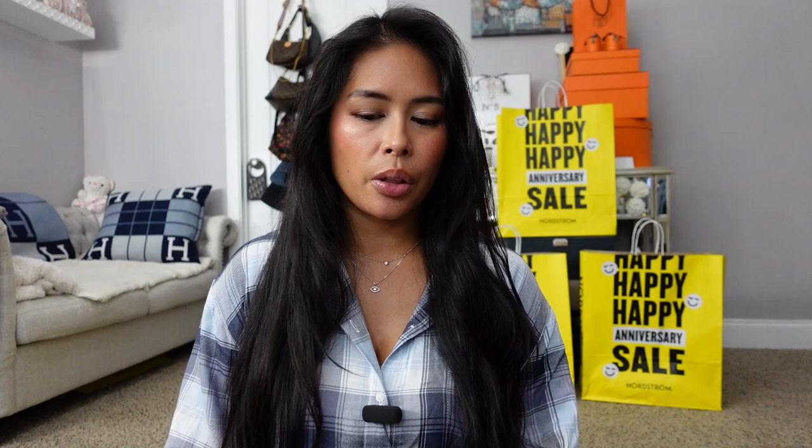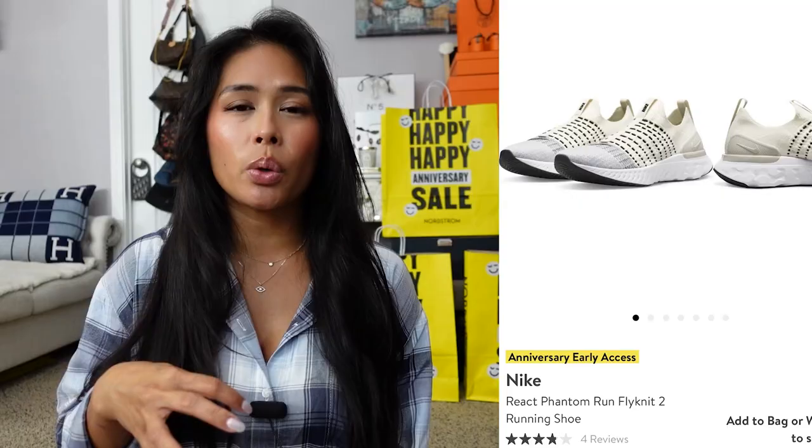For shoes, I got three pairs. I was going to get the Nike Phantom sneakers — the ones without laces — because I loved them last year, but I passed because I really don't need another pair. The ones from last year are still in excellent condition even though I work out a lot. But if you need new sneakers, check out the Nike Phantom — those are my favorite.